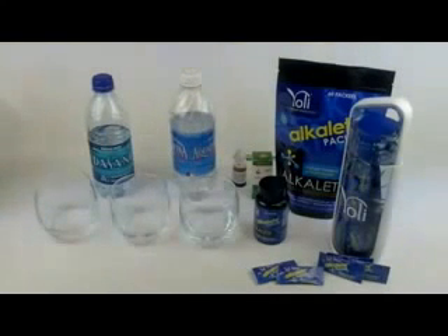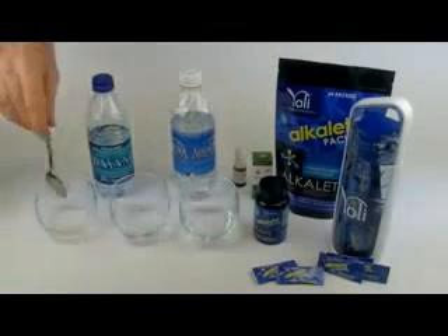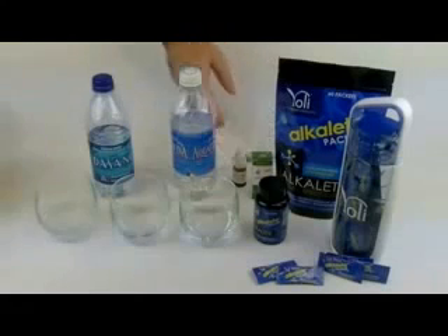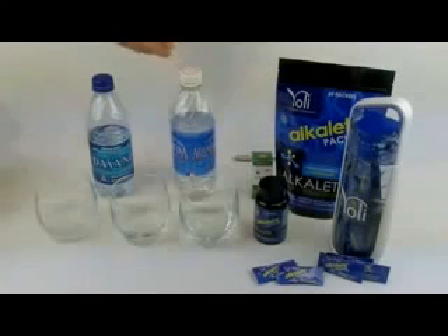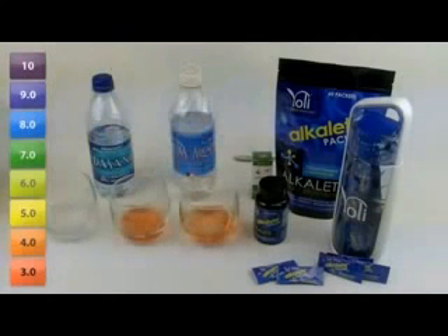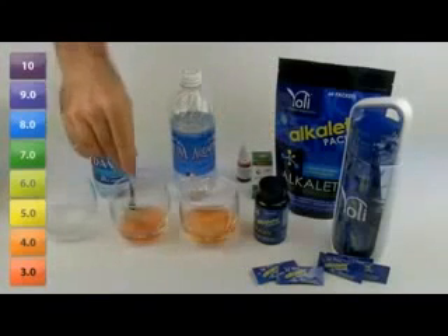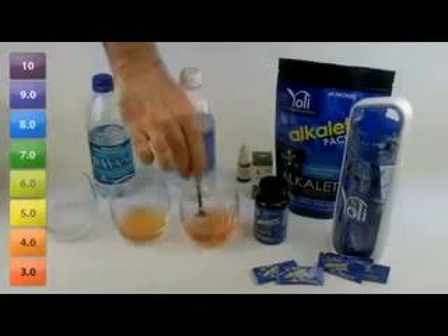We're going to take a packet of Alkaline and put it in this first glass of Dasani. Alkaline is simply a white powder and it goes right into the liquid, but what you can't see is the alkalizing effect that just took place. We're going to take the pH test drops and add them to the second glass of Dasani and to the Aquafina. As you can see, these cause the liquid to respond in color to the acidity level — it's a little bit yellow-orange. Both of these are very acidic.